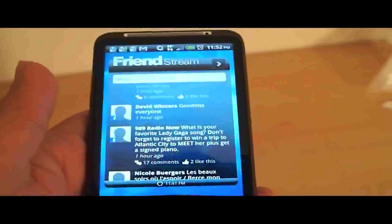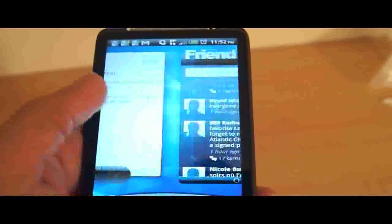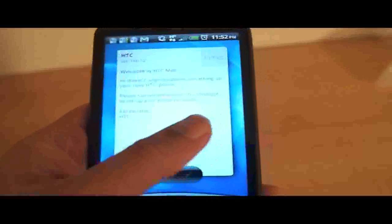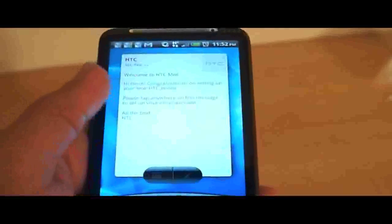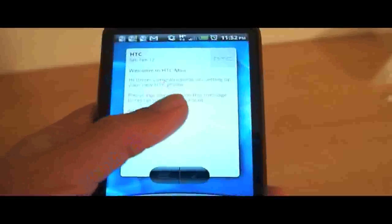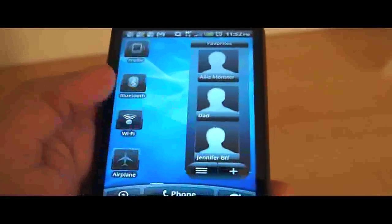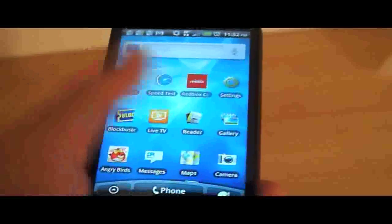Friend Stream is another great widget for HTC Sense that gives you quick access to your Facebook, Twitter, and Flickr Friend Stream. Here's your HTC Mail if you want to incorporate your POP3 or IMAP — instead of going through Gmail, you have HTC Mail here, which we actually don't use. There you have access to your favorites and some quick widgets for turning things on and off, which really come in handy.